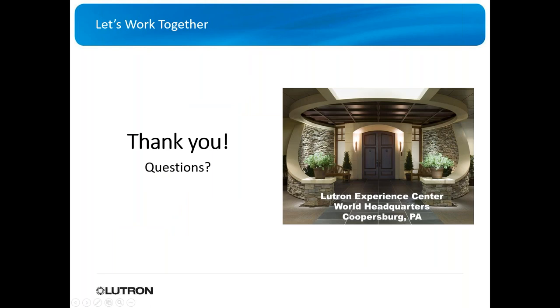That's it for the webinar. Do you guys have any questions? I'm going to hold on for a bit to see if any pop up. Feel free to give me a call if you have any questions, or reach out to your account manager. We'd be happy to talk about any products, projects, or questions in general.